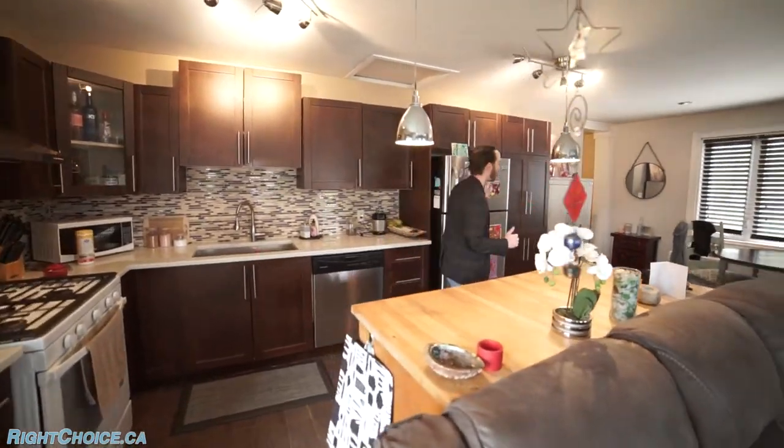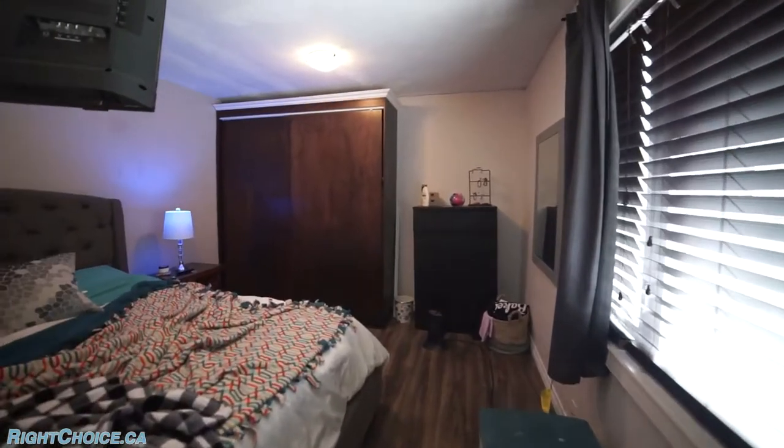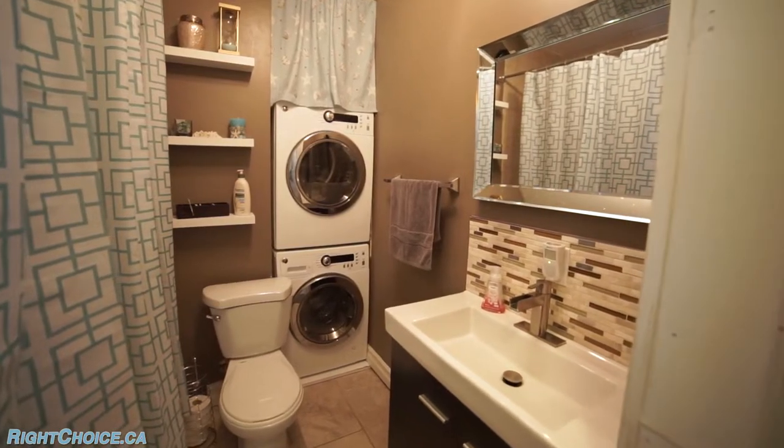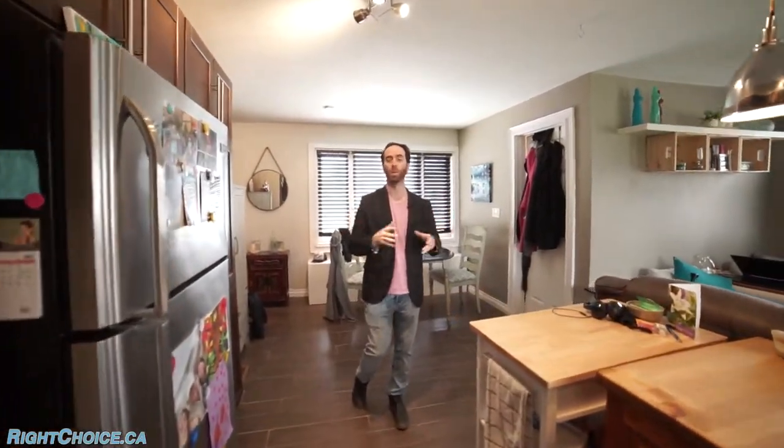If we go down the hall to my left here, we've got two bedrooms, just like that first unit, a four-piece washroom, and again, laundry in suite. So that's right — you've got two units, both with their own laundry, which is a great feature to have.